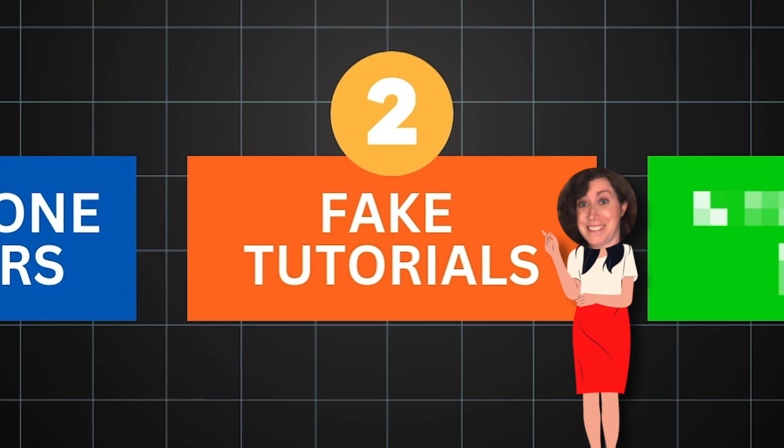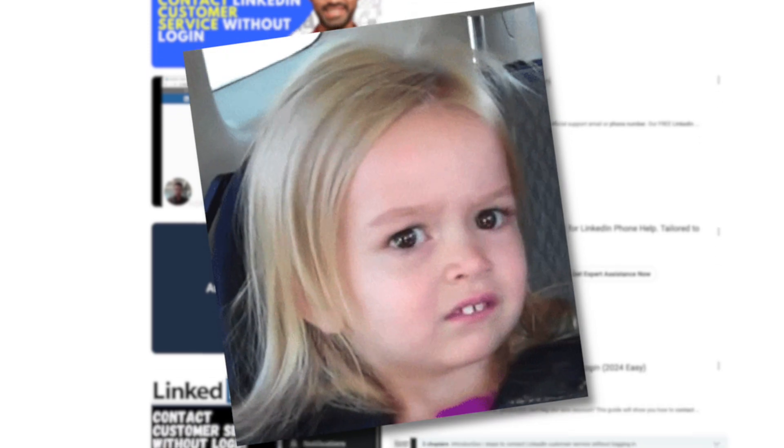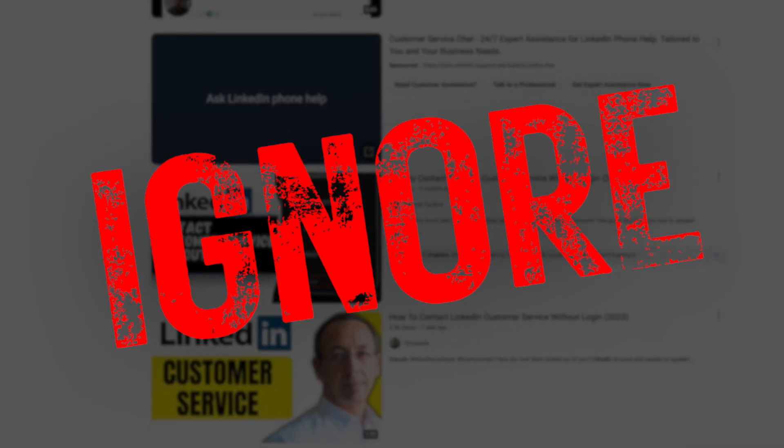Second, you'll see tutorials out there that claim you can reach LinkedIn customer support without logging in. But if you look carefully at those tutorials, you'll see you have to be logged in to not log in. So ignore those.